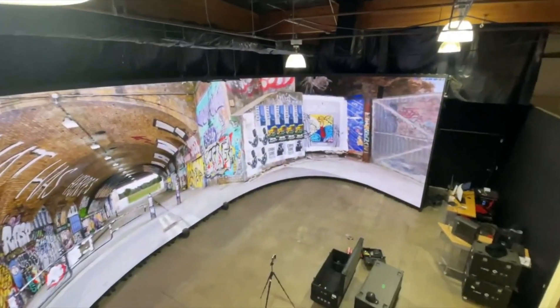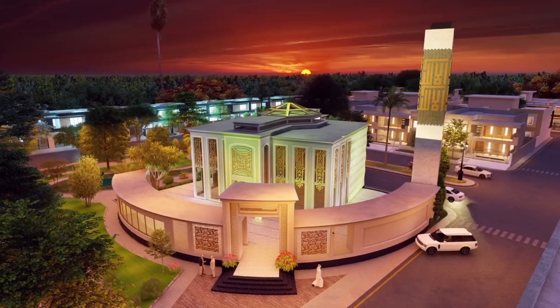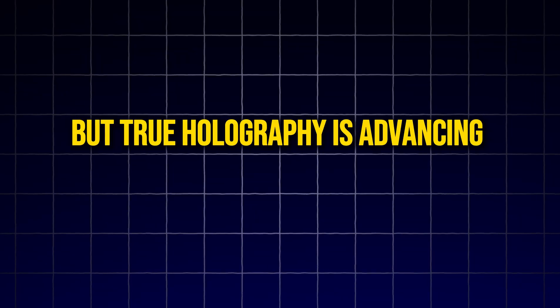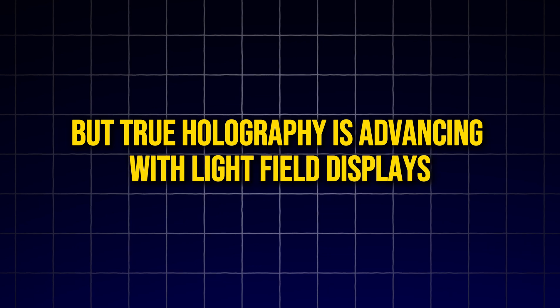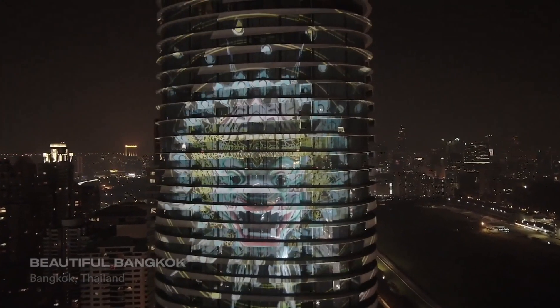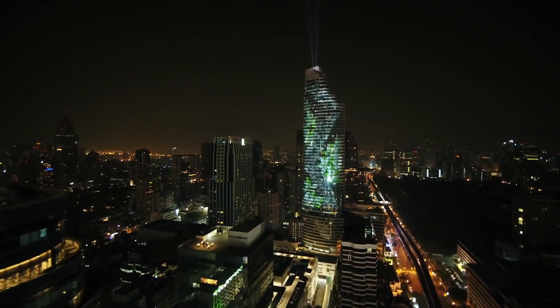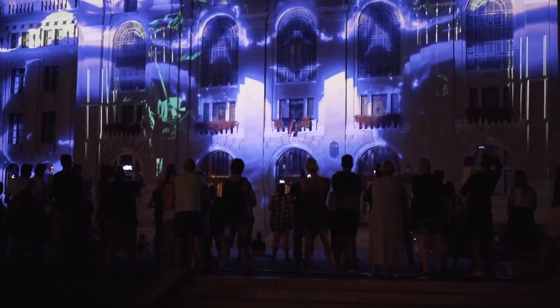Alternatives like video walls and projection mapping offer more accessible forms of 3D visualization, but true holography is advancing with light field displays. These displays, which allow for 3D images without the need for glasses, could revolutionize both entertainment and professional fields.